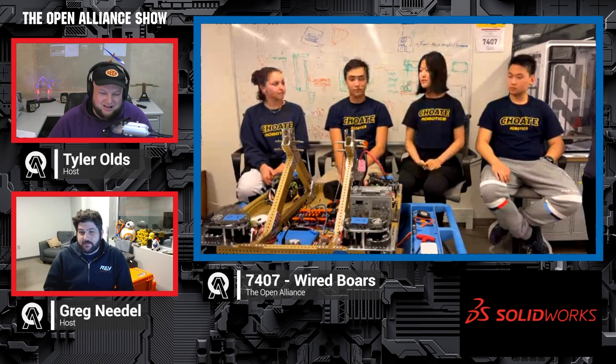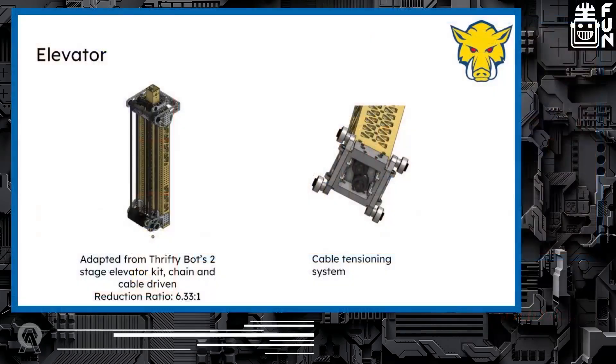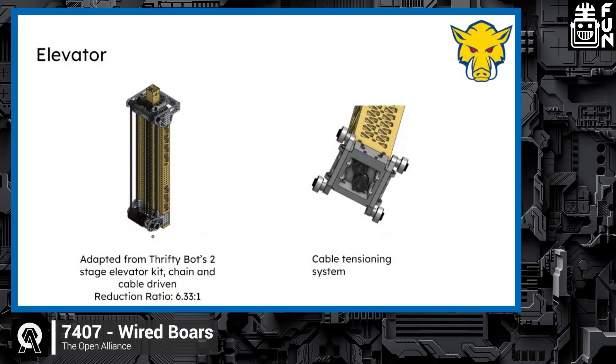The elevator itself is pretty simple — a thrifty elevator that we shrunk down a little. The only thing to note is the 3D-printed block at the bottom of the two-by-two that helps shrink all the cable tensioning.